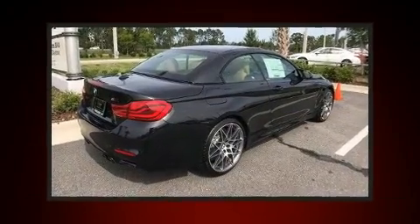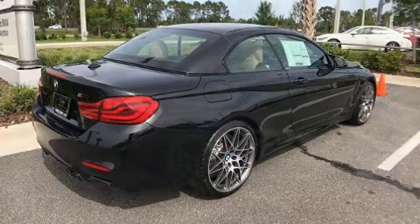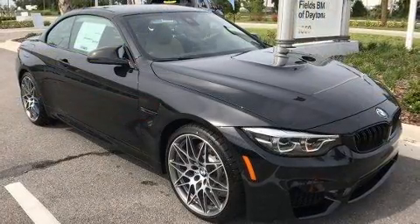Top features include a power convertible top, leather upholstery, speed-sensitive wipers, an outside temperature display, and seat memory.